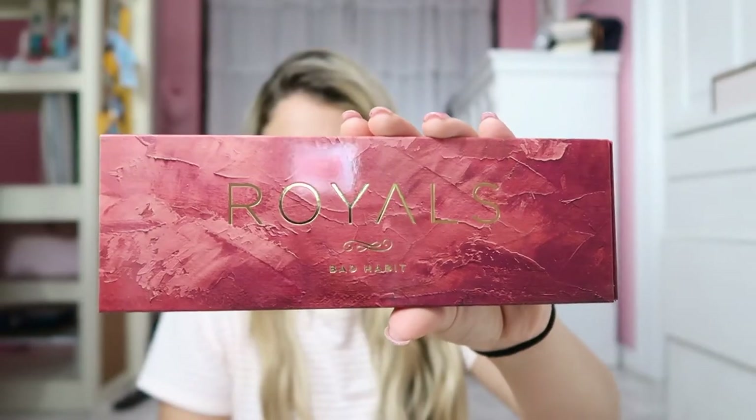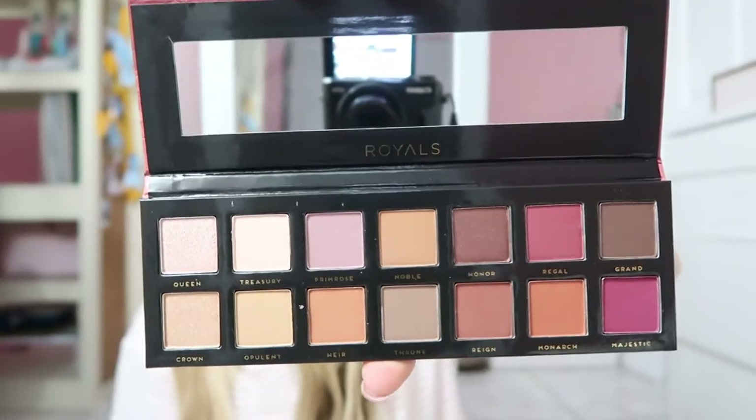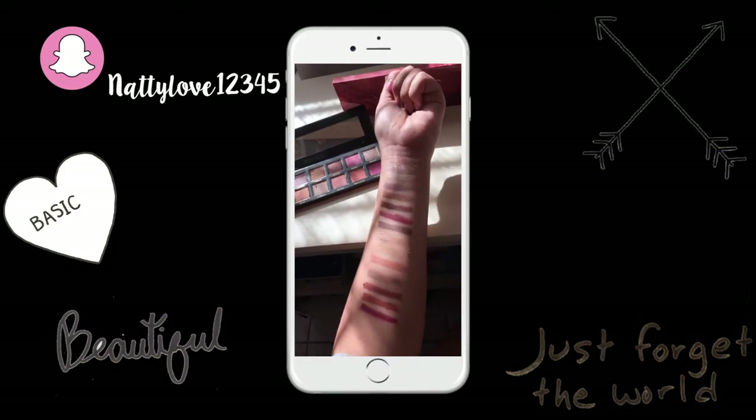Next up is Royals. The packaging is shiny — pull out the product and oh my god, this is what Royals looks like. I like how some shades are really shimmery, almost like summer, and then others are really really matte — super matte. So many colors, I just don't know what to choose.